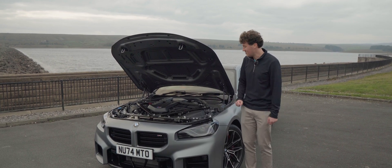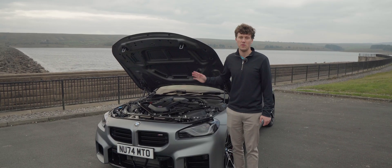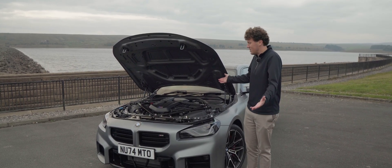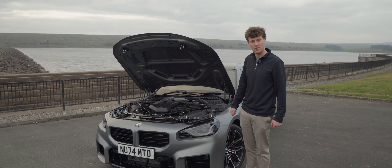In terms of the sound, it's a classic BMW M straight six sound - quite raspy. But I think that's really all the talking we want to do outside the car, because at the end of the day we want to drive this thing. So let's take it out on the road and see what it's like.